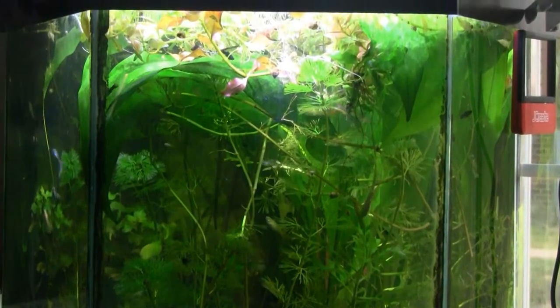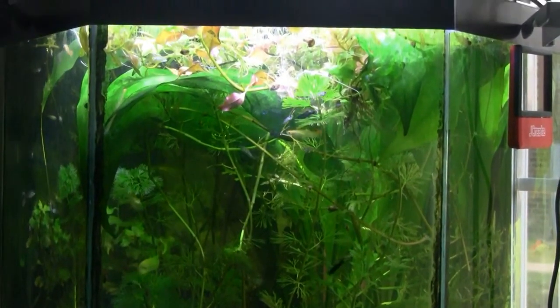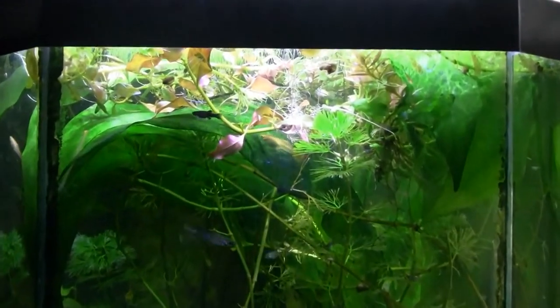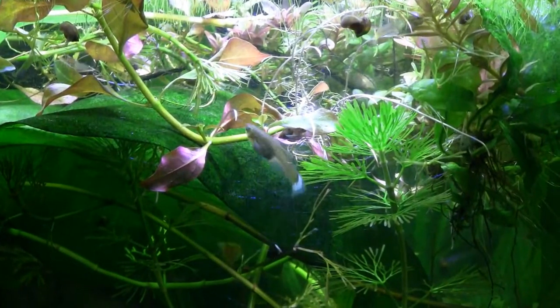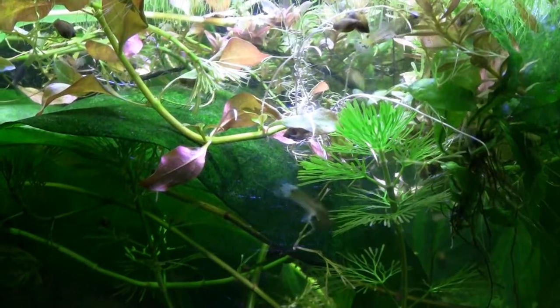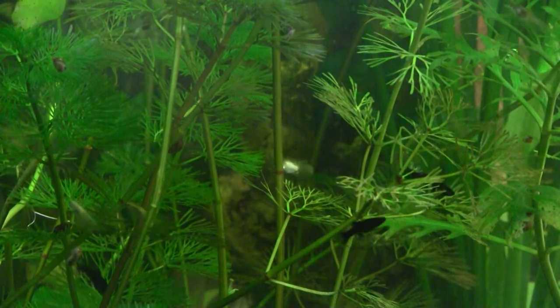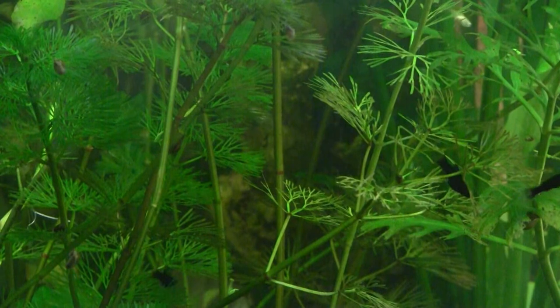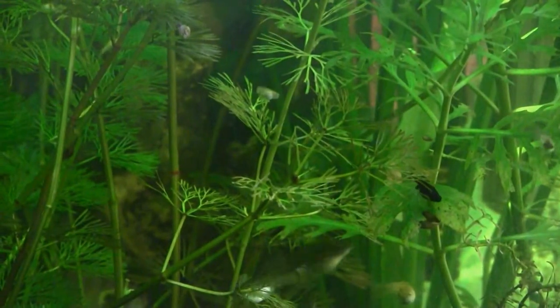There's some swordtails in there, a bunch of guppies, and you'll see some of the black mollies against the light. I move them out when they get to a point where they can survive, and the other tanks give them more of a chance to grow up. I'm going to guess maybe thirty or so of different groups that have been born together, and then another group. The mother is always very, very pregnant.